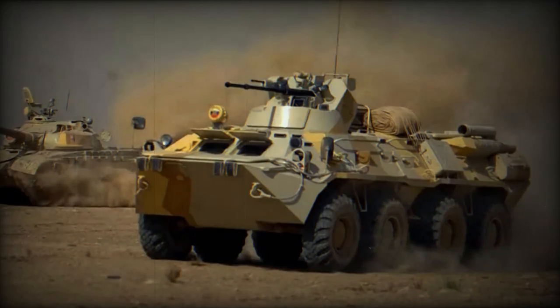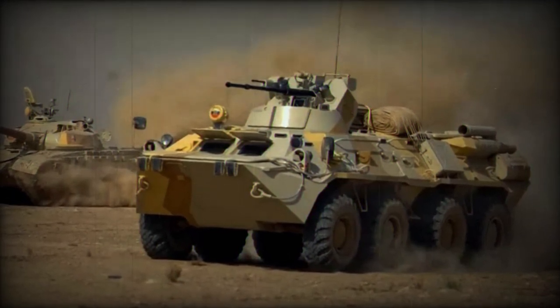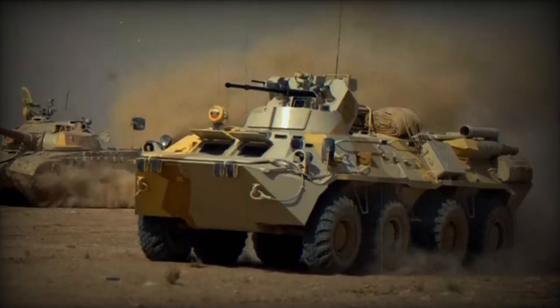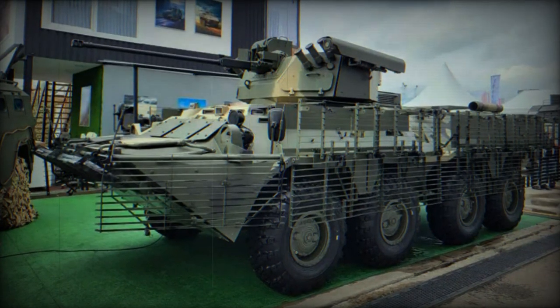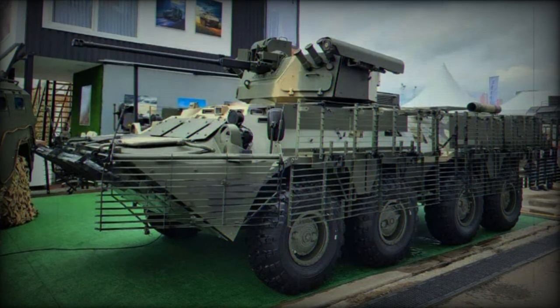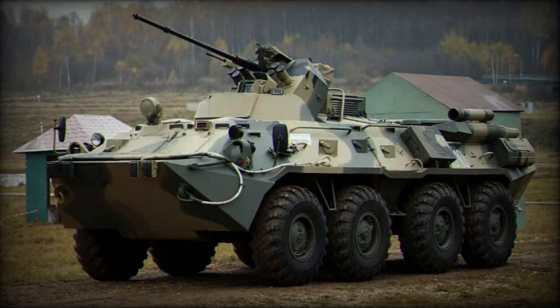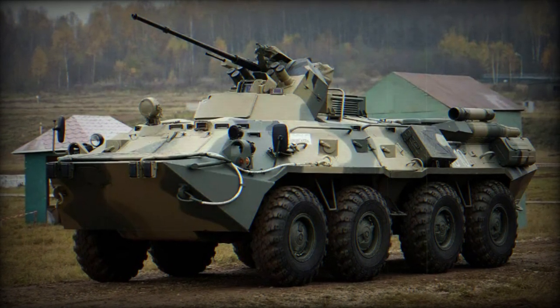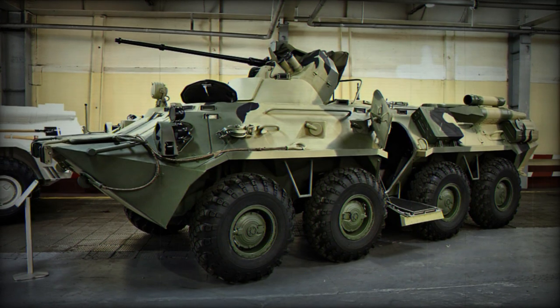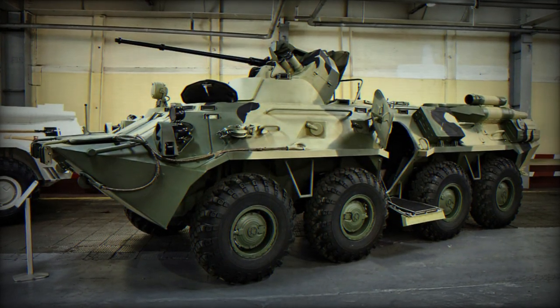The new BTR-82A is equipped with the Ballista Remotely Controlled Weapon Station (RCWS), which is armed with a 30mm 2A42 automatic cannon. Additionally, it features anti-tank missile launchers on each side of the turret, capable of launching Conker's 9M113M Model 2 anti-tank missiles with a range of 70 to 4,000 meters. A 7.62mm PKTM machine gun is also mounted on the left side of the main armament, and the turret is equipped with three smoke grenade launchers on each side at the front.